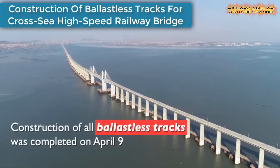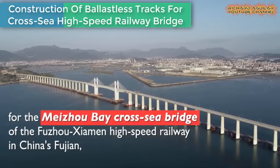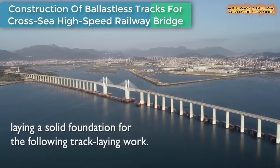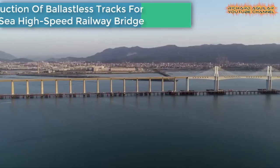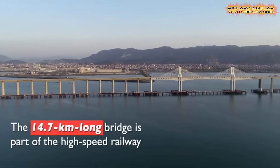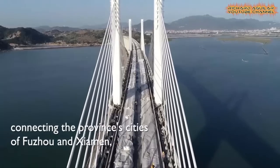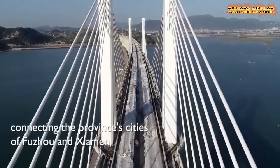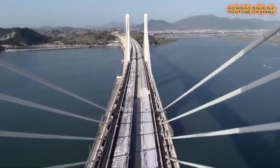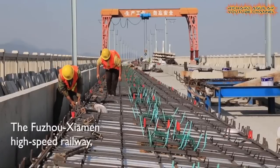Here is the construction of ballastless tracks that was completed for the Meijo Bay Cross Sea Bridge of the Fuzhou-Shaman High Speed Railway in East Asia. The 14.7 km long bridge is part of China's first cross-sea high-speed railway.